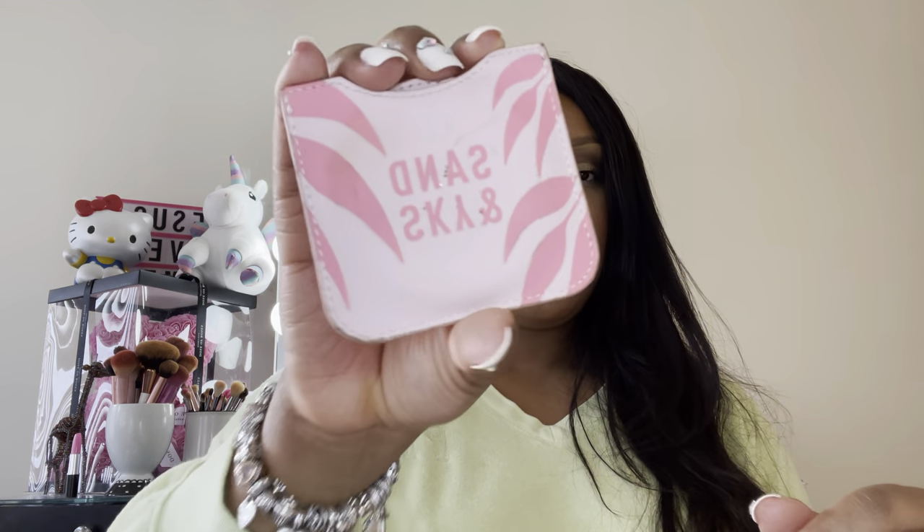I have my Sand and Sky Little Mirror Duo. It says 'Hey There Hot Stuff.' I thought this was cute and I should start putting it in my purse. And it is a mirror on the other side, so I thought this was really cute.